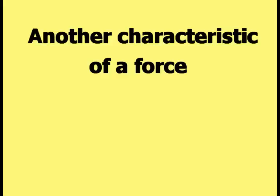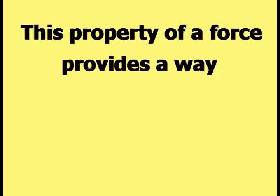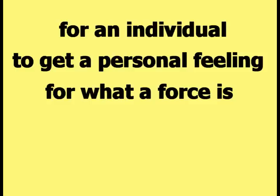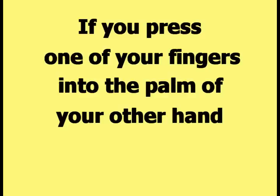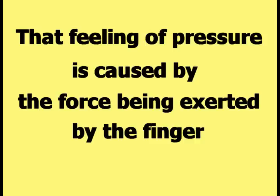Another characteristic of a force is that a force can cause a change in pressure in a three-dimensional object. This property of a force provides a way for an individual to get a personal feeling for what a force is. If you press one of your fingers into the palm of your other hand, the palm of your hand will send sensations of pressure to your brain. That feeling of pressure is caused by the force being exerted by the finger.